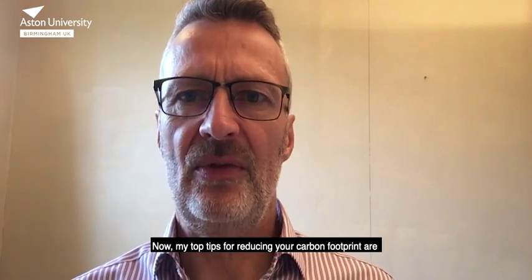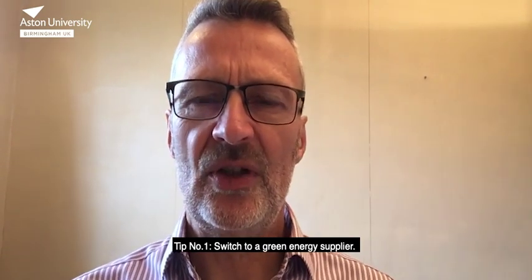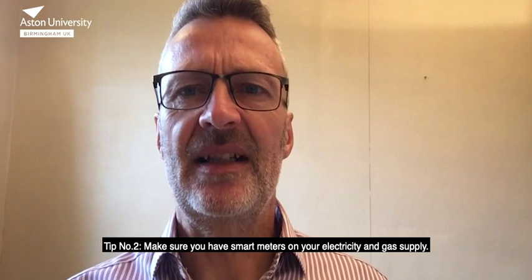My top tips for reducing your carbon footprint: tip number one, switch to a green energy supplier. Tip number two, make sure you have smart meters on your electricity and gas supply.